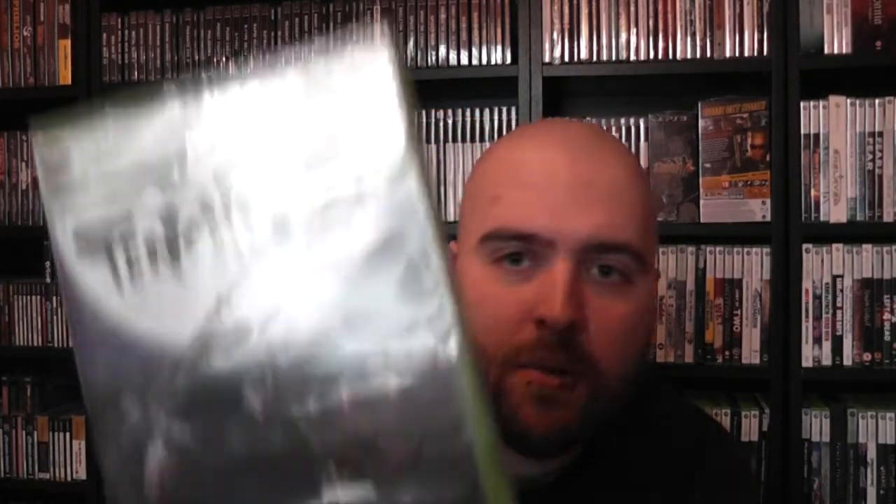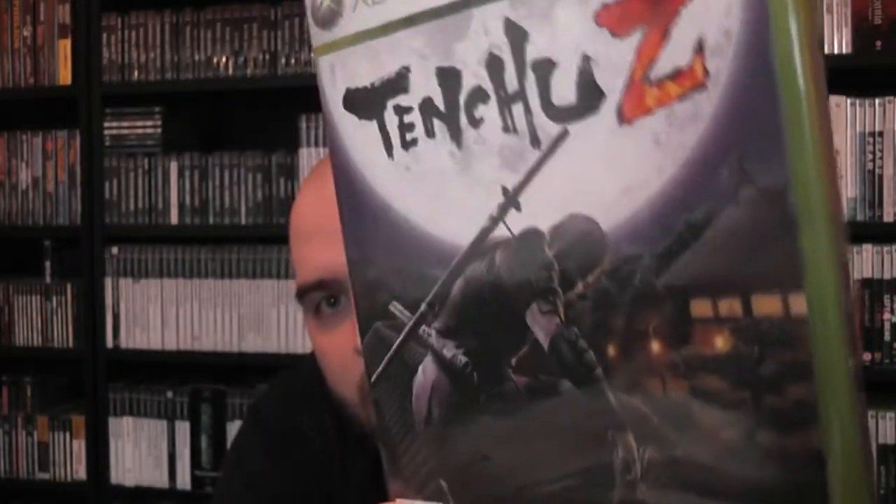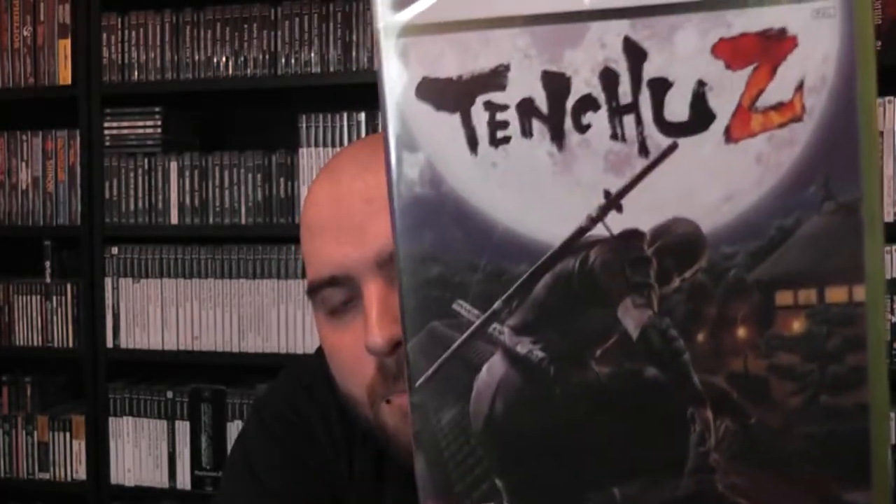Also bought another From Software game - this is Tenchu Z, maybe. Haven't opened it yet but I really want to. I really like the Tenchu games, actually. They're good stealth games where you play as ninjas. You know, I like action and ninjas - that's what got me into ninja games to begin with. When it comes to stealth games, the Tenchu series is pretty nice, with some really cool kills.